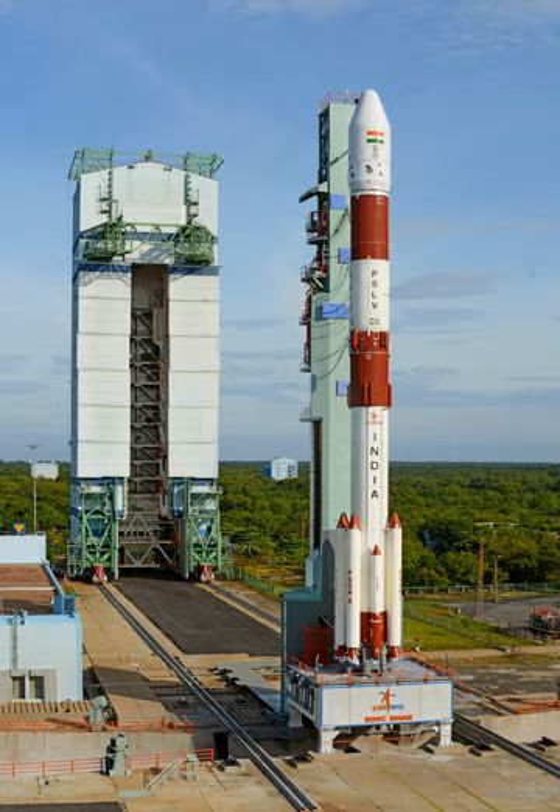The First Launch Pad is undergoing major expansion with the PSLV Integration Facility project worth Rs. 475 crore. Once complete, the First Launch Pad is expected to cater to around 15 launches per year.